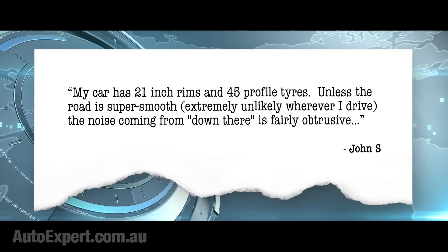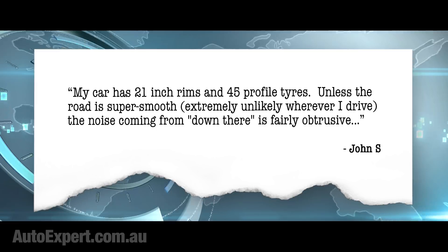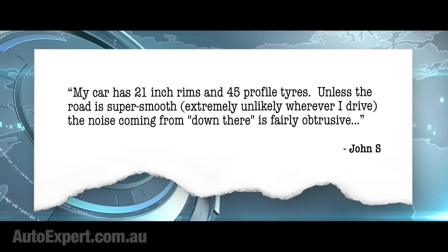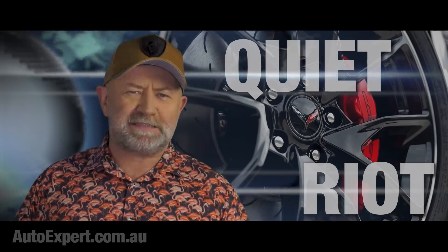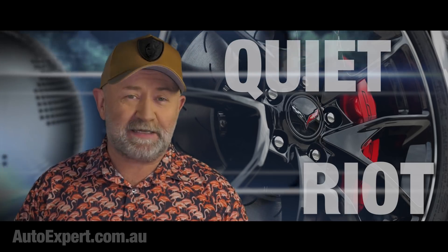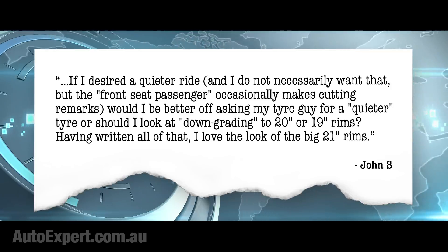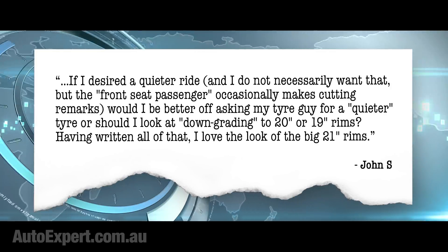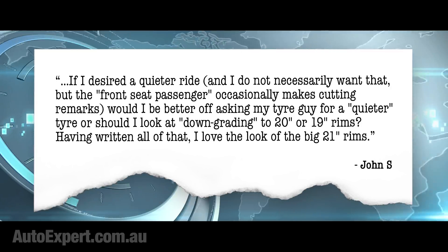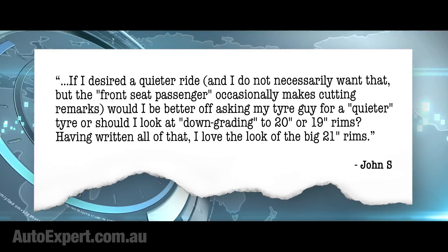Hit me up on the website for that. My car has 21-inch rims and 45-profile tyres. Unless the road is super smooth — extremely unlikely wherever I drive — the noise coming from down there is fairly obtrusive. You know this guy is a regular viewer, right? And I love regular viewers. If I desired a quieter ride, and I do not necessarily want that, but the front seat passenger occasionally makes cutting remarks, would I be better off asking my tyre guy for a quieter tyre? Or should I look at downgrading to 20-inch or 19-inch rims? Having written all of that, I love the look of the big 21-inch rims.